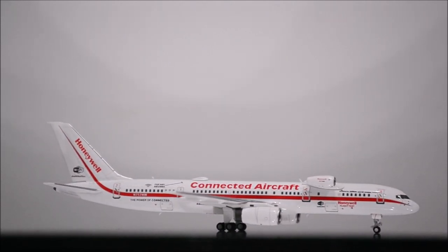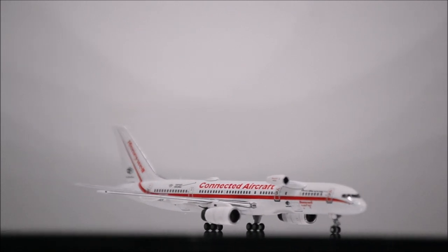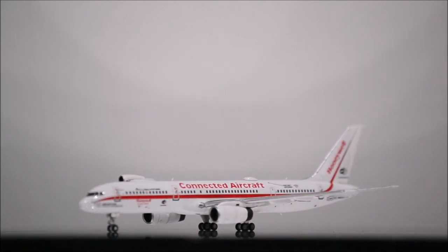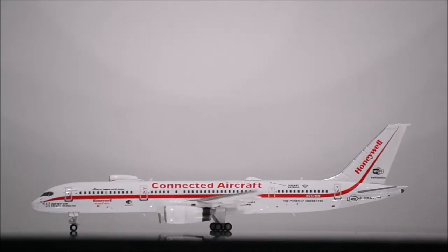Overall, this is a model I recommend every collector to have. In my opinion, NG has the best 757 out there in the 1:400 market as of now. It's simply amazing.